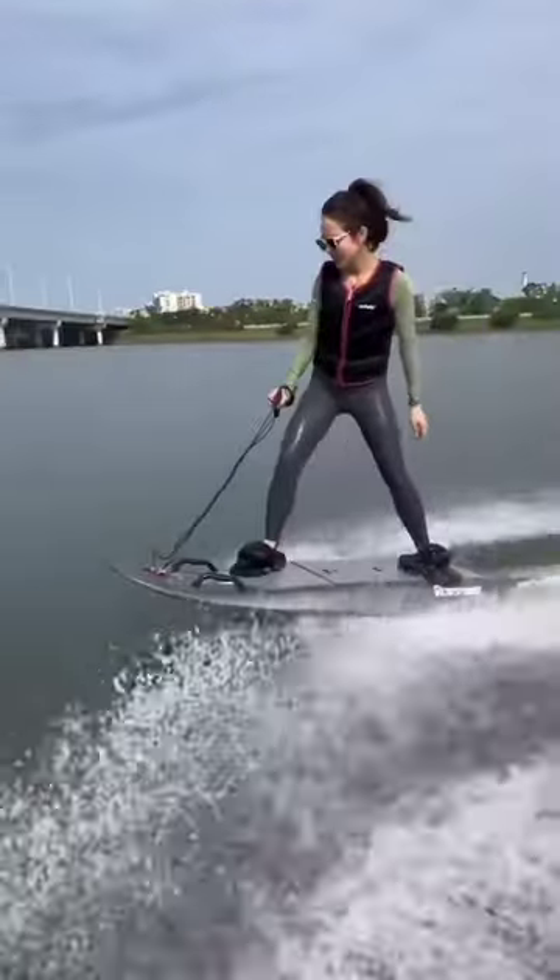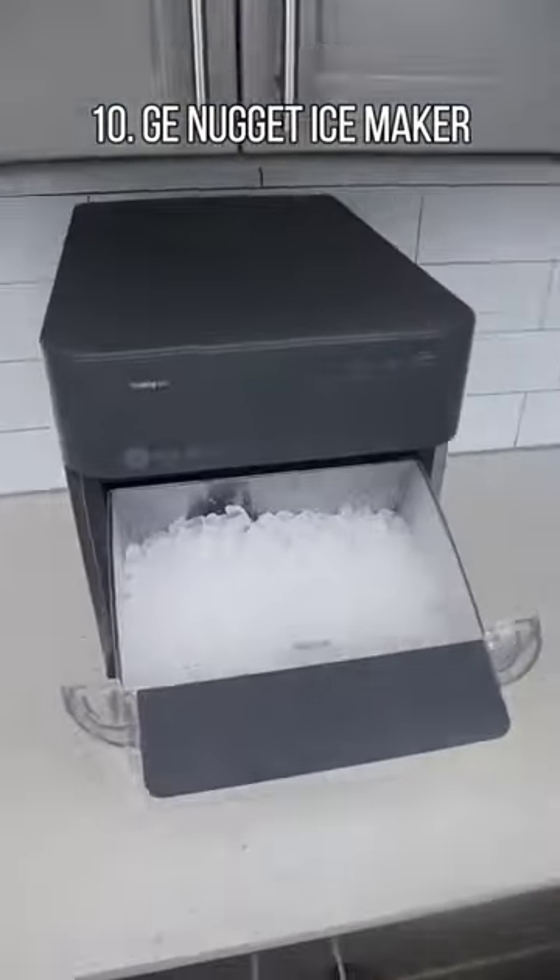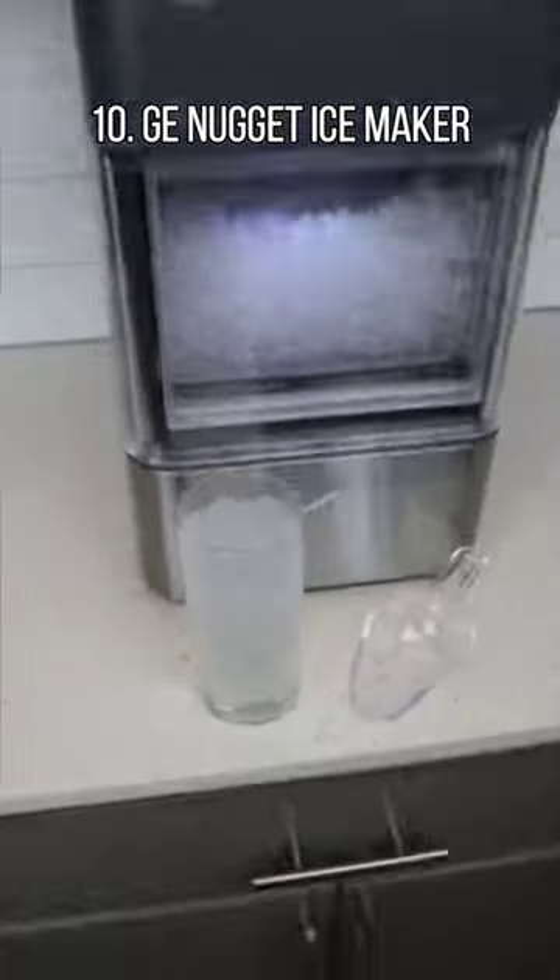10 Amazon Prime Day Deals You Can't Miss. This GE ice maker produces nugget-shaped ice at a rate of 24 pounds per day and makes the first batch of chewable ice in 20 minutes or less.